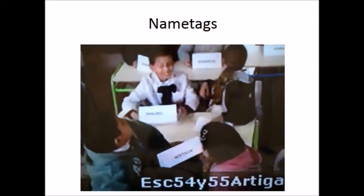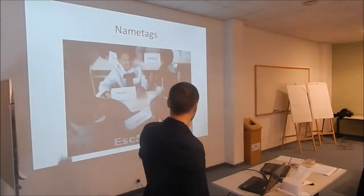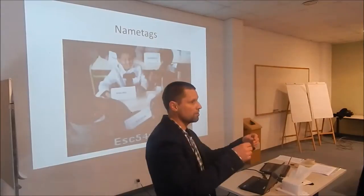I know some of you have 100, 200, 500, even 700 students. I know it's difficult to remember the names of all those students. One simple solution is just to ask the CT to get the learners to write their names on a piece of paper and have it there during the class. It makes such a difference when you're talking to the students to address them by name — and to address the teacher too.